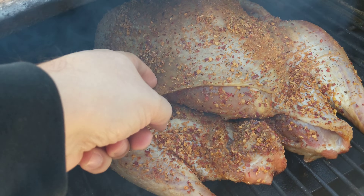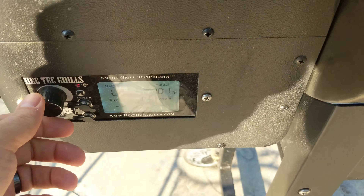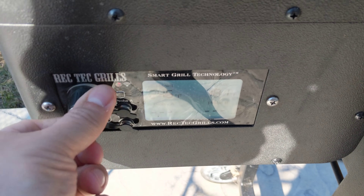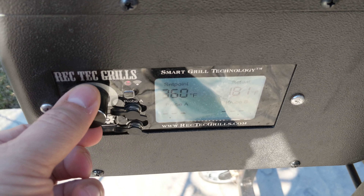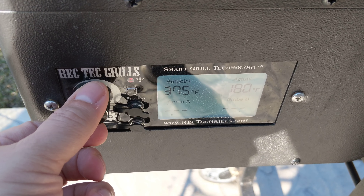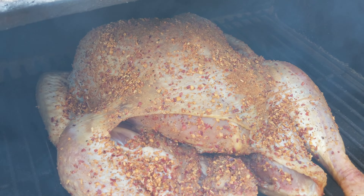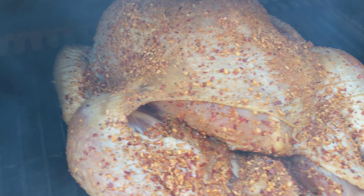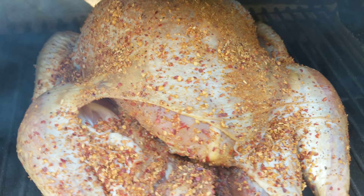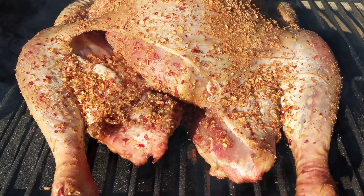The skin looks a little crunchy. We'll crank it up — actually we'll do 375 to finish this off. Not even worried about checking the temperature yet, it's only been an hour. We're in the extreme smoke just to get a lot of smoke on it. Got the wings tucked in back there, and we'll run it at 375 and finish it off — see what happens.